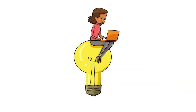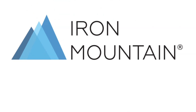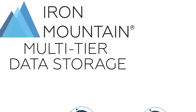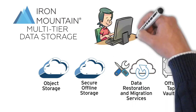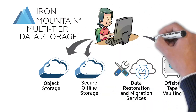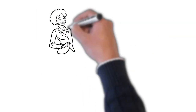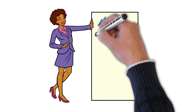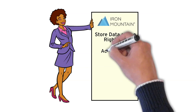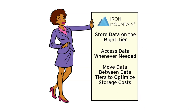You need a secure, cost-effective, intelligent data management strategy — and Iron Mountain can help. Whether your data is active or inactive, online or offline, we've got you covered. Our multi-tiered data storage approach can help you keep data in its place, with cost-effective, scalable solutions to store data on the right tier and access data whenever needed.